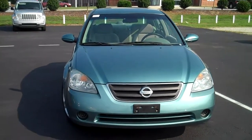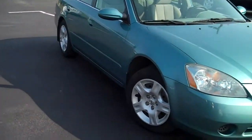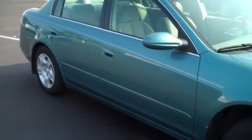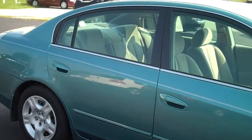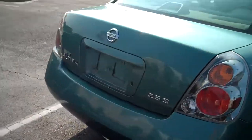This is a 2003 Nissan Altima. It's got an energetic color to it. It's got a cloth interior. Good looking tires. It's a 2.5 S.